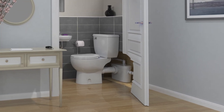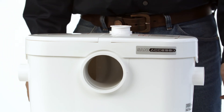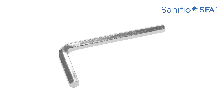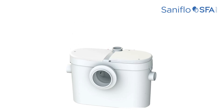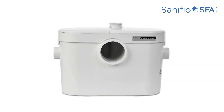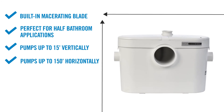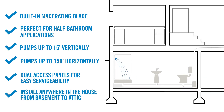Even though the SaniAccess 2 is a more compact unit, it still has two easy access service panels located at the top of the pump. These panels can be easily removed with an Allen key provided with the system. One side allows access to the macerating blade for easy removal of foreign objects; the other side houses electrical components and the sensing mechanism. Small yet powerful, the SaniAccess 2 has a built-in macerating blade, is perfect for half bathroom applications, has dual access panels for easy serviceability, and can be installed anywhere from basement to attic.